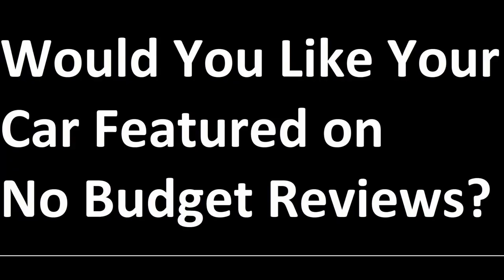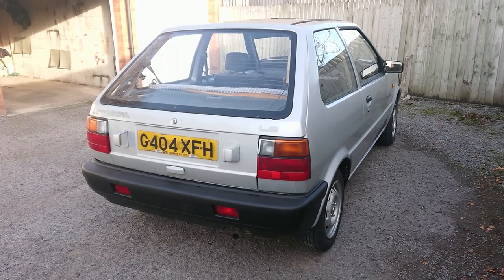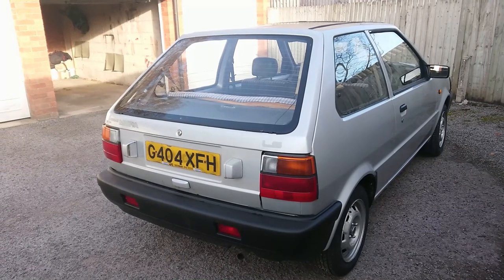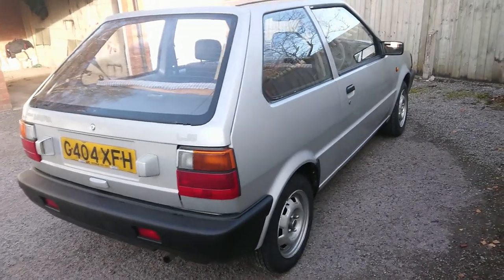We don't film this in an expensive manner — we don't use separate microphones, we don't use droid head tripods, we don't even use a DSLR — but we do have a lot of fun. I think for some time I've been requested to film a first generation Nissan Micra on the channel, and here is one.